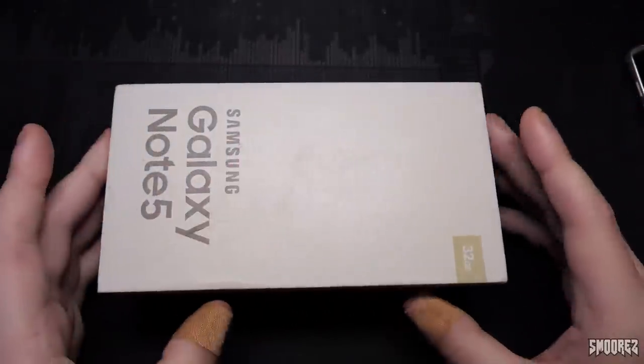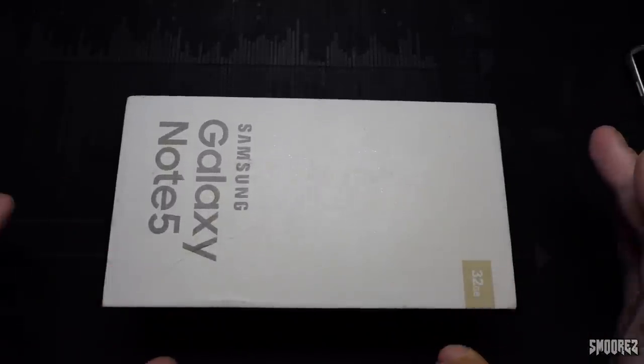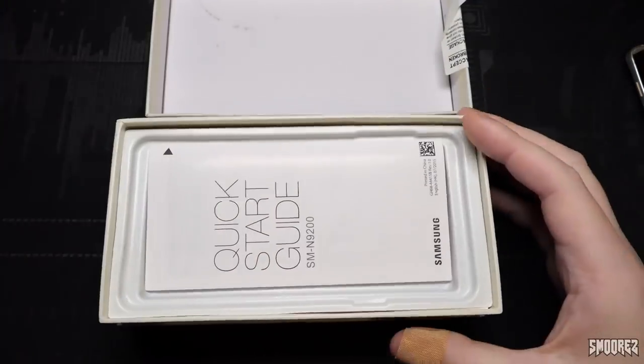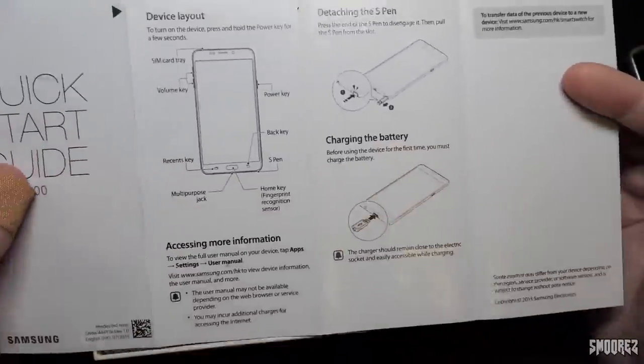This phone is pretty much exactly the same as the Goofone S7 that I had a look at - I'll link that up here if you want to take a look. This is pretty much exactly what we're dealing with here, but it's just the Note 5 version. Flipping it open, we have the phone. We have a quick start guide for the SM-N9200, which looks all legit.